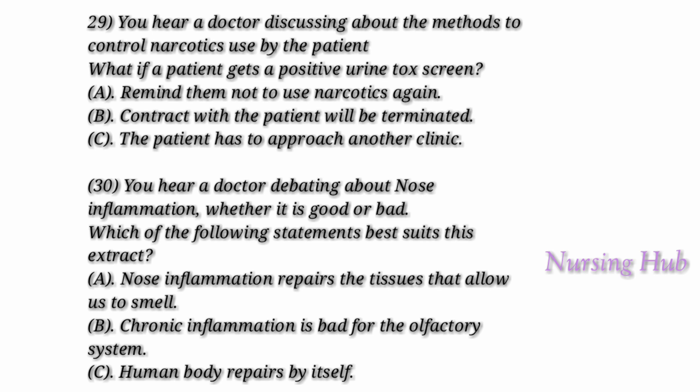Question 29. You hear a doctor discussing the methods to control narcotics use by the patient. Is there a comprehensive approach to keeping pain under control while avoiding narcotics? Yes. According to a pain expert who has established a multidisciplinary pain clinic engaging physicians, acupuncturists, massage therapists, psychiatrists, and patients to kick the opioid habit.